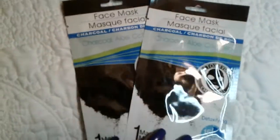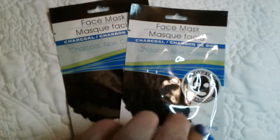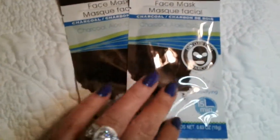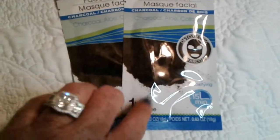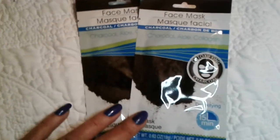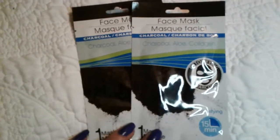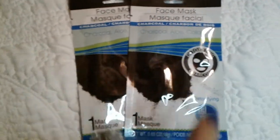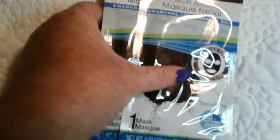This next item is absolutely fabulous — you have to have these. If you use these you're going to feel like you've been to a spa. At Walmart you'll see them on end caps when they have face masks up, and they're two for five dollars with only four left. But these are only a dollar at Dollar Tree and I absolutely love them — you're going to feel like you've been to a spa.